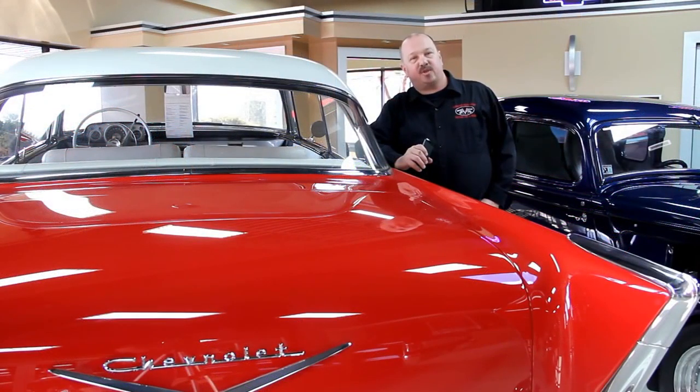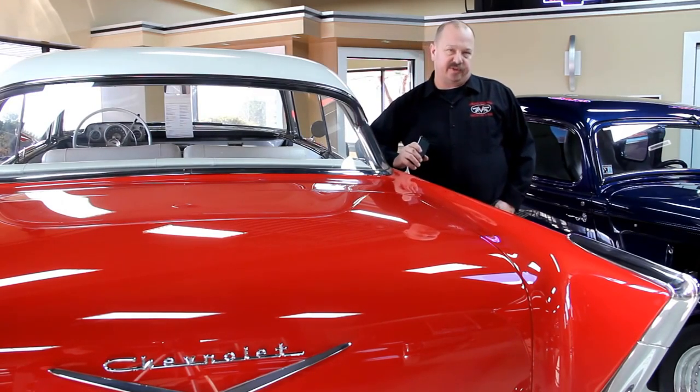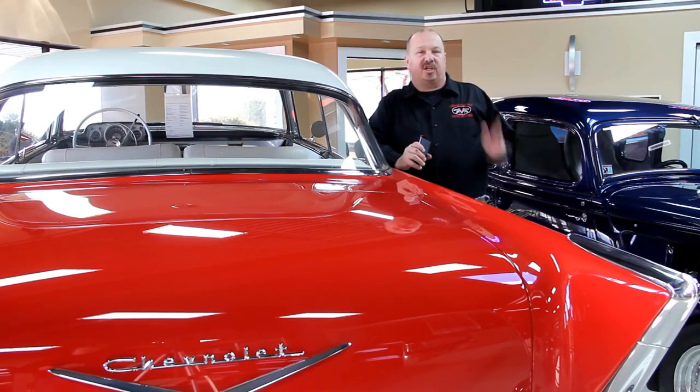We've got 30,000 square feet of indoor storage here and over 120 cars for sale. We buy about 30 a month here, so the inventory changes quite frequently. Like us on Facebook — you can check us out there. Also put us in your favorites on your computer and check us out often, because you never know when we're getting another cool car in.